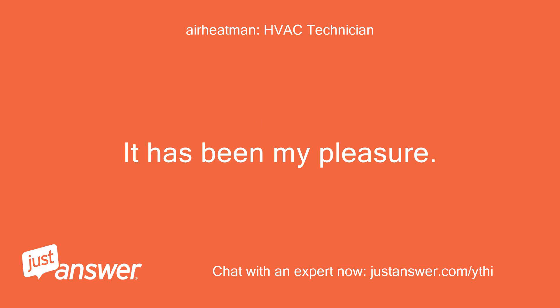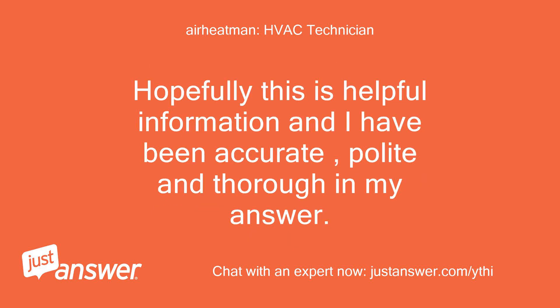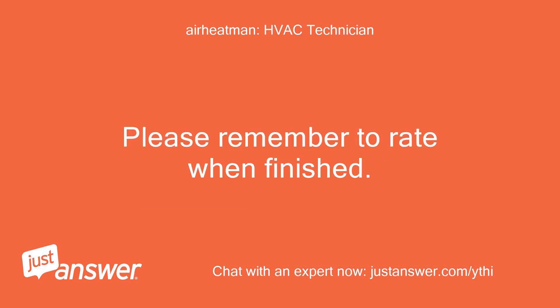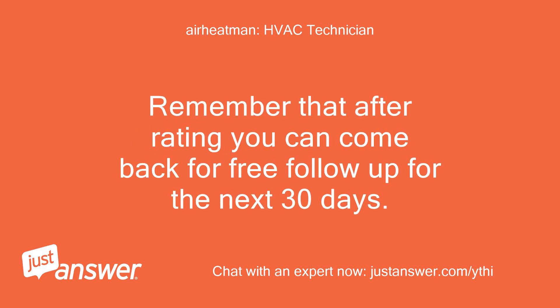It has been my pleasure. Thank you again for using JustAnswer to find the answers to your question. If you have any other questions or need additional follow up, please let me know — I am happy to help. Hopefully this has been helpful information and I have been accurate, polite, and thorough in my answer. I work for a percentage of the fee you pay so my income is largely dependent upon tips and bonuses — any tip or bonus is definitely appreciated if you were satisfied with my help. Please remember to rate when finished; you should see a link on your page to leave a review. Remember that after rating you can come back for free follow-up for the next 30 days.